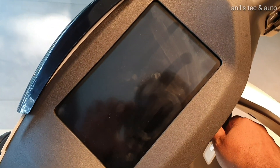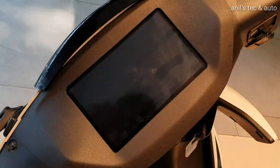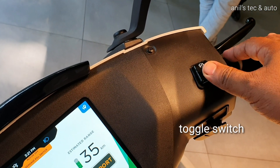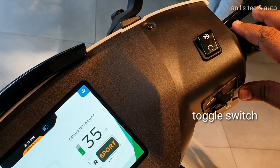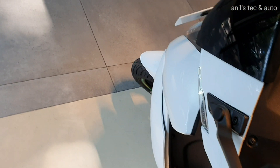I will show you the 7-inch touchscreen system which is unique to this scooter and is IP65 rated. That is the engine kill switch and a toggle switch to change the ride modes. There is also a headlight switch.